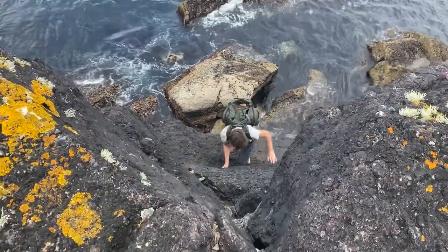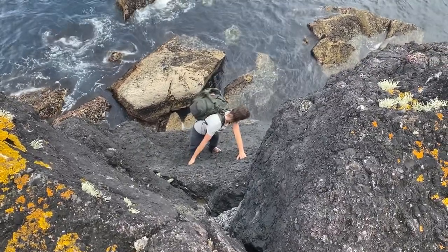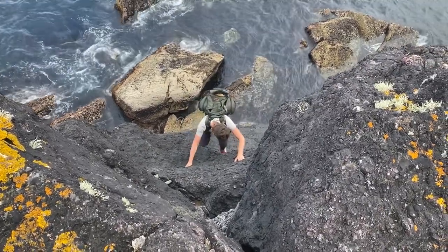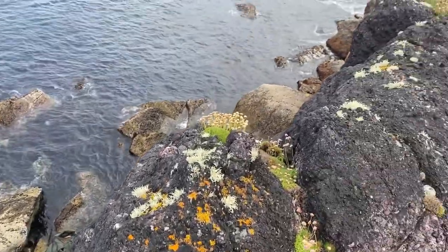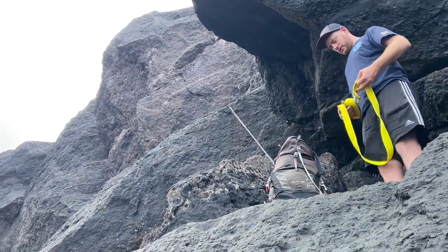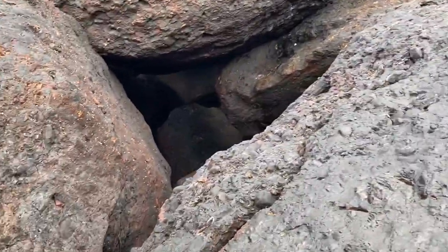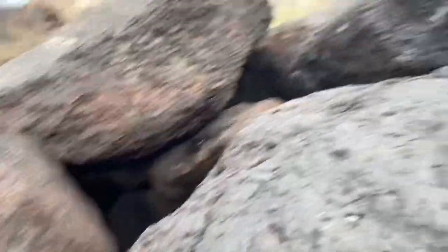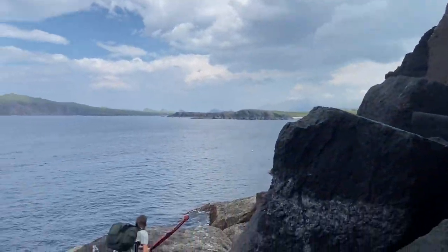We're down on the mark just trying to get a route down. Georgie's going first — three points of contact, we're going to take our time and hopefully get somewhere down here. We've come to a point where the rope needs to come out; there are some big drops down here. We're taking our time — one drop and it's not good — so we set up the rope. Finally we're down on the mark, let's get some fish.